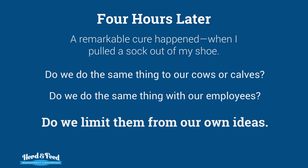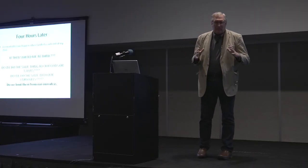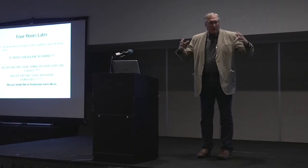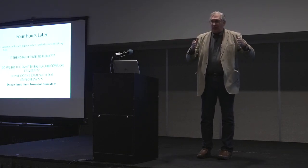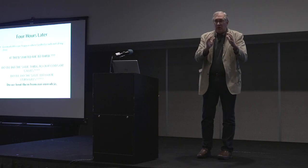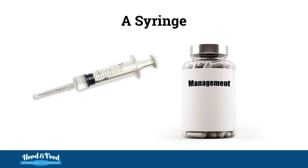It then started me to think, do we do the same thing to our cows or calves? Do the same thing with our employees? We limit them with our own ideas — from a perspective too far away from the actual action and solution to know what should be done. We limit them to what we think.